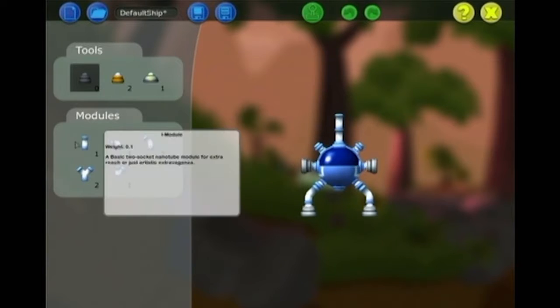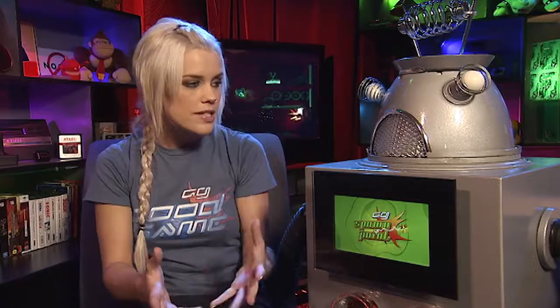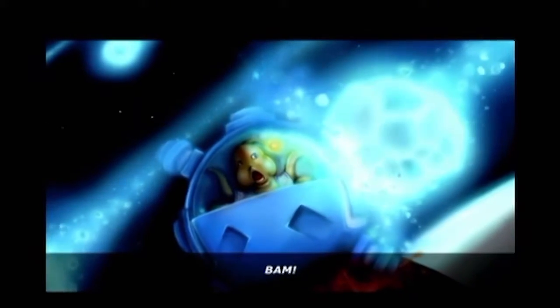Darren, it kind of reminded me a bit of Spore, how you can change your ship to help you do different things, or World of Goo with those physics-based puzzles that can get quite hard towards the end. Is Bob the ship or the alien? Darren, Bob's the alien inside the ship. Didn't you watch the opening movie? How dull.